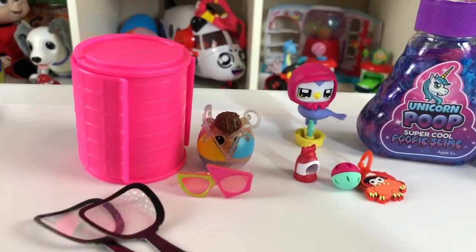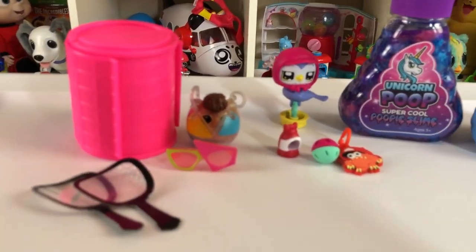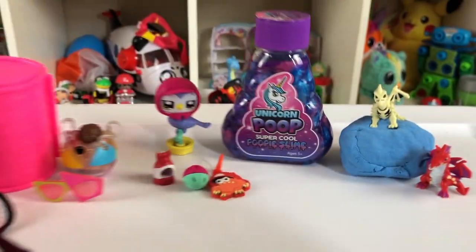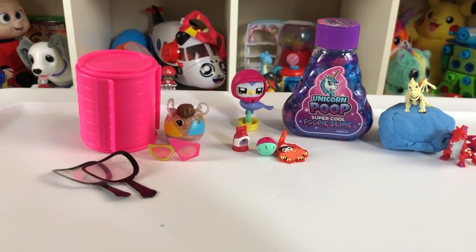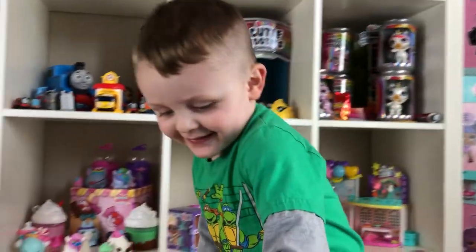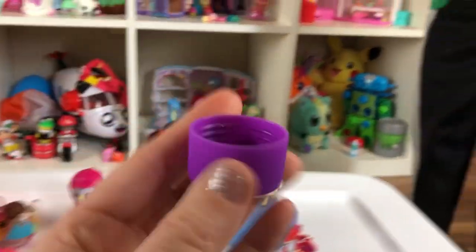Look at all of the fun surprises we got! Minus the little Tonka hat, because Aaron loves that one — he took it because he likes the flashlight. Which one is your favorite? I like the Boxy Girl bird — so cute. Alright, well thanks so much for watching! Don't forget to subscribe! Watch some more videos! Toy Crazy Boy is back again, and we'll catch ya next time for some more Toy Crazy fun! Bye!